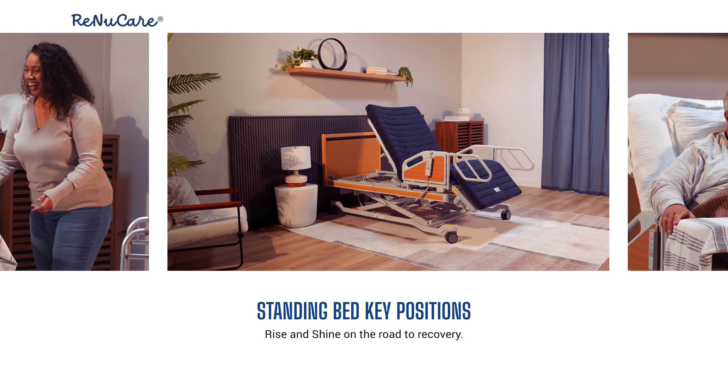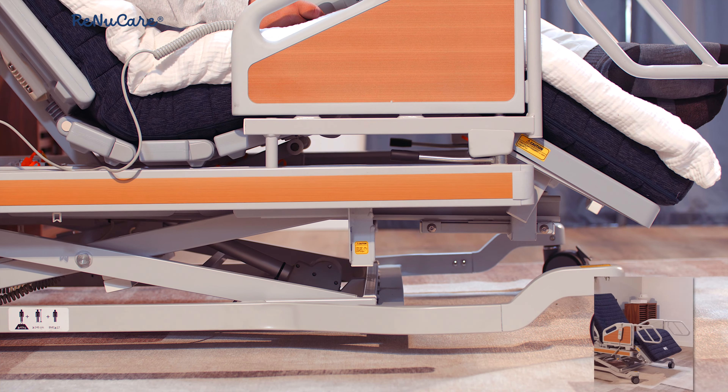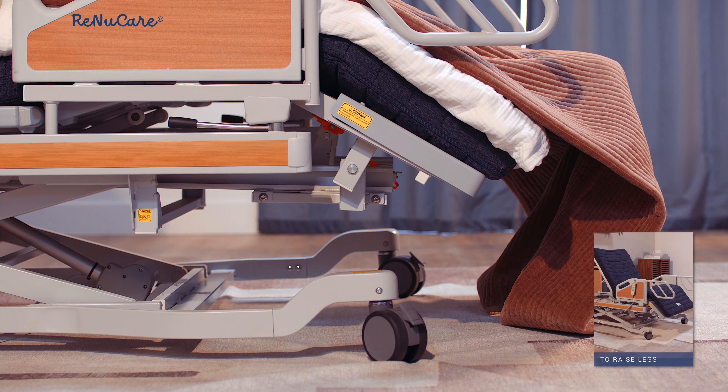Position 2: the reclining position helps users with swollen legs or to raise legs for comfort, minimizing the bed shift towards the legs commonly seen in other recovery beds.